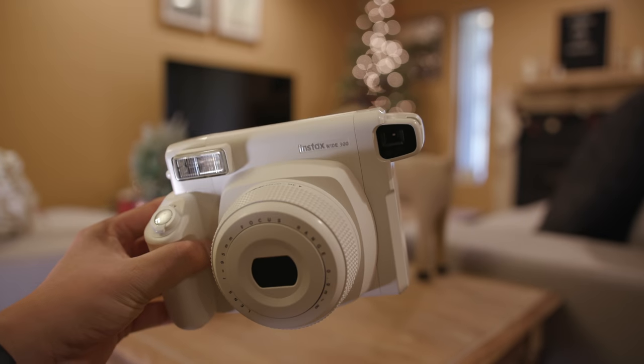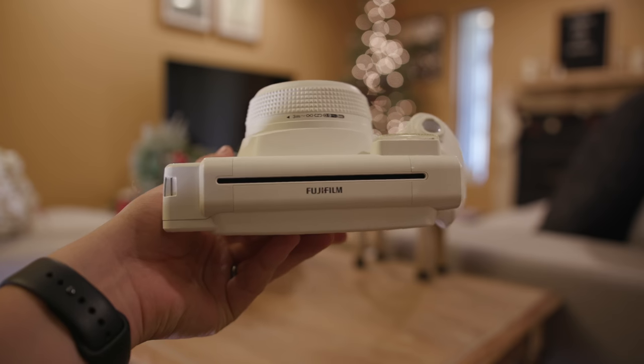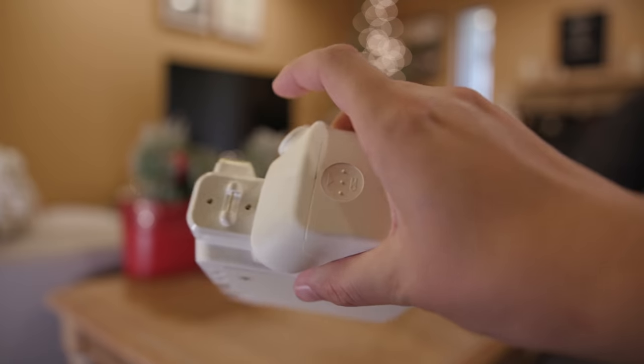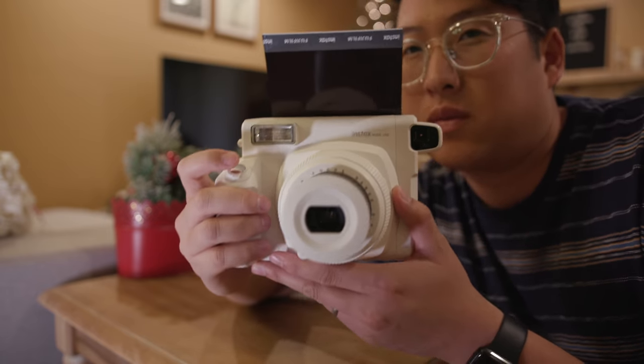This is something new I got for Christmas — the Fujifilm Instax Wide 300 camera, Urban Outfitters limited edition white model. This is my first instant camera and it's so much fun to use. I love the giant chunky grip on it and I love that the instant film is super wide. You guys should definitely check this one out.